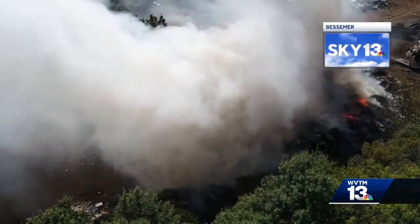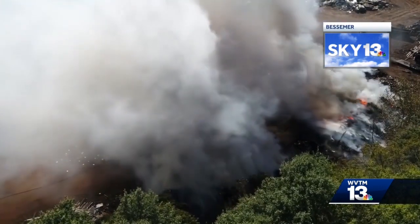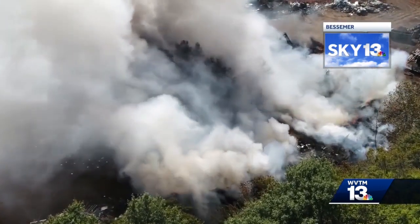In Bessemer today, I want to show you a fire right here — look at this smoke. This is from Sky 13, and this fire forced Abrams Elementary to evacuate. WVTM 13's Lisa Crane joins us in Bessemer this afternoon. Lisa, do we know that fire is still burning right now? What's the status on that?